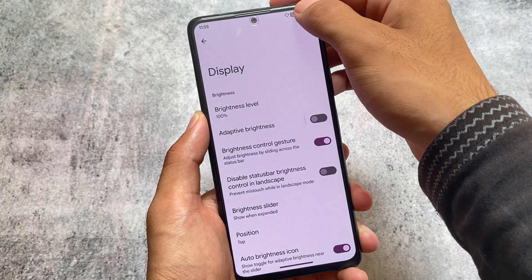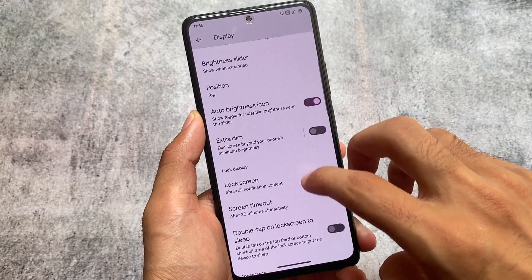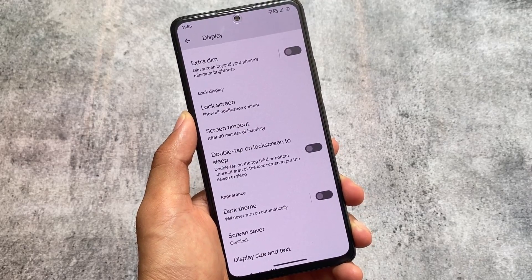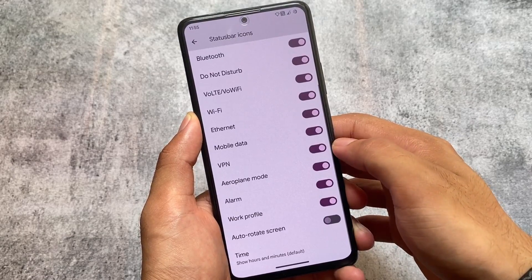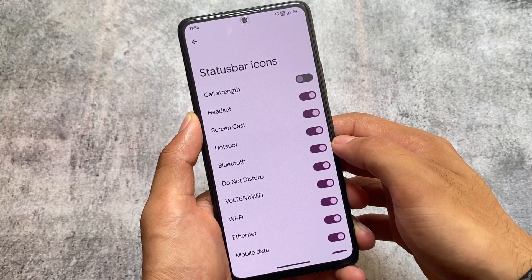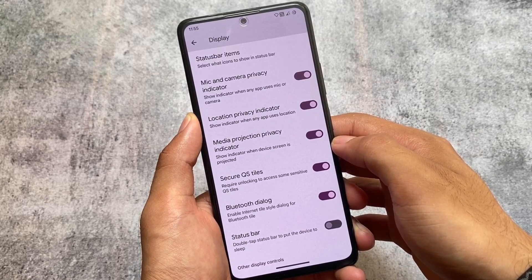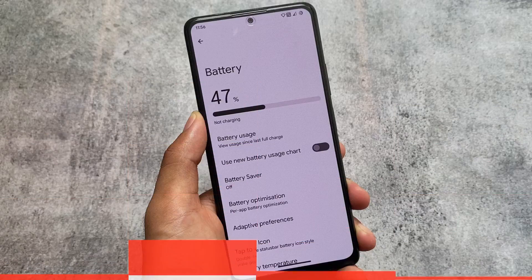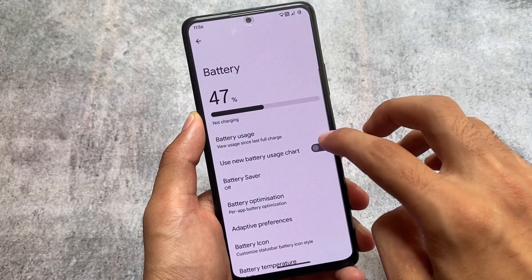In display options, you can see brightness control gestures — you can simply adjust brightness by sliding across the status bar. There's also dark theme, double tap to lock, and double tap on the lock screen to sleep. You can enable or disable icons from the status bar, and we have VoLTE and VoWiFi icons available, which are not available on Pixel devices by default. We also have the secure quick settings tiles option, which is really useful if you're using a lock screen password.